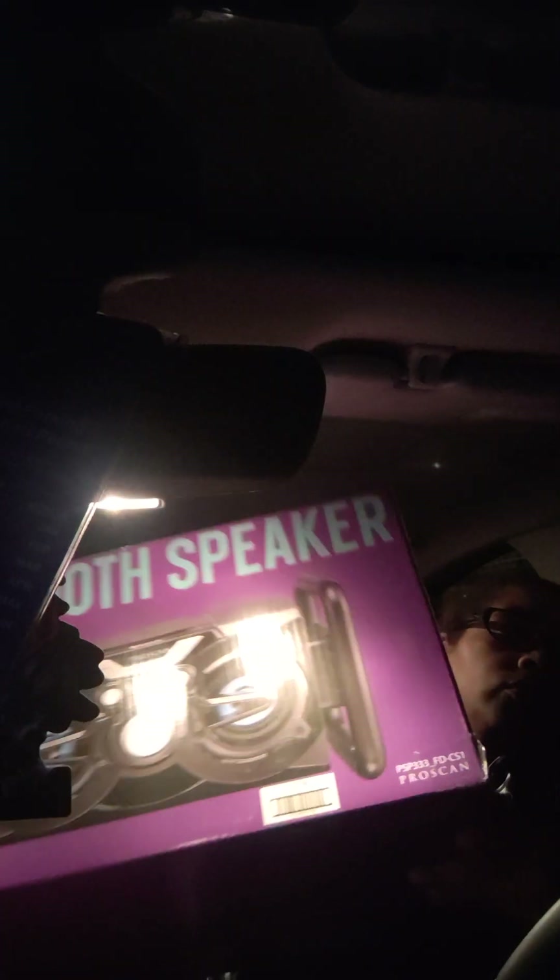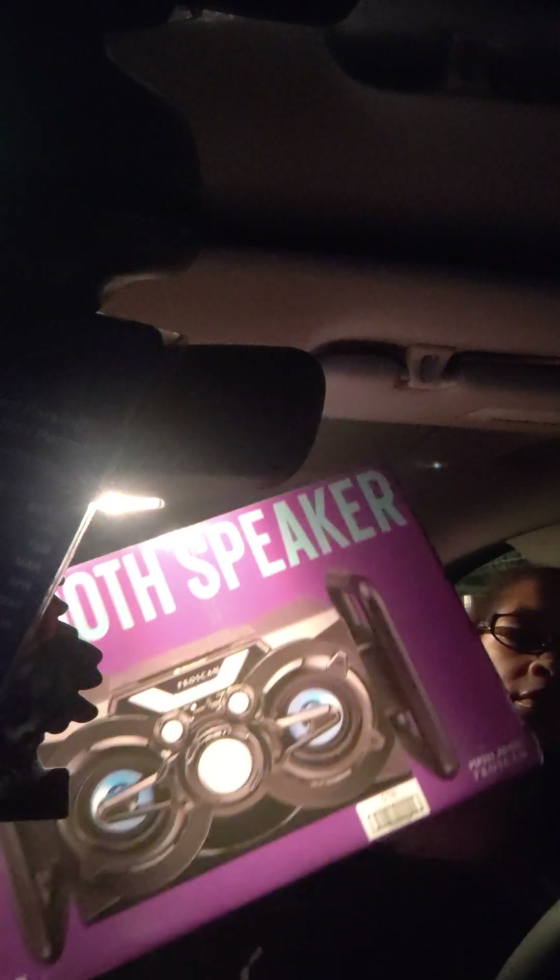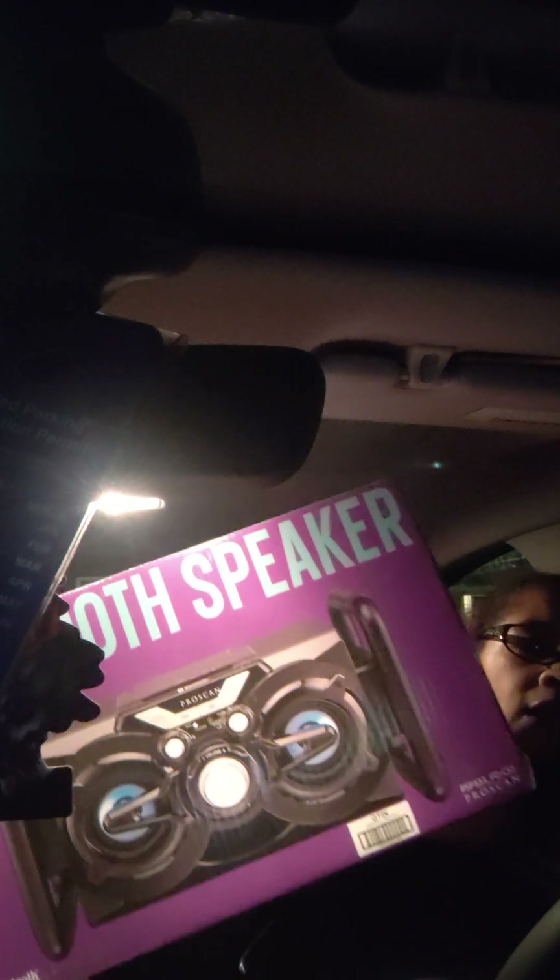Even though I did grab this Bluetooth speaker — this is normally $40 and I got it for $10. This is also going into a basket.